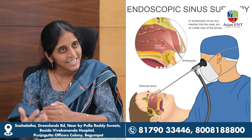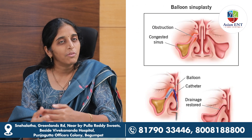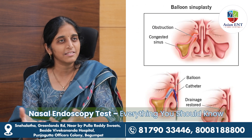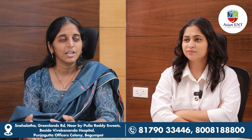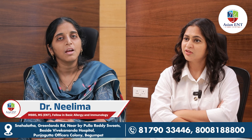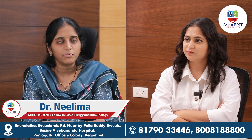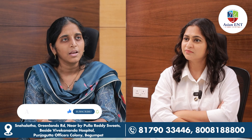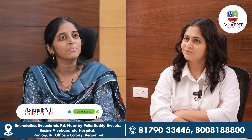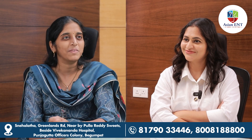Nasal endoscopy is also used to plan surgeries and determine what type of procedure to proceed with. New advanced techniques like Balloon Sinoplasty are available now as an office-based procedure. We also have advanced equipment for FESS — Functional Endoscopic Sinus Surgeries — performed with navigation and with debriders. We have all high-end equipment available here.